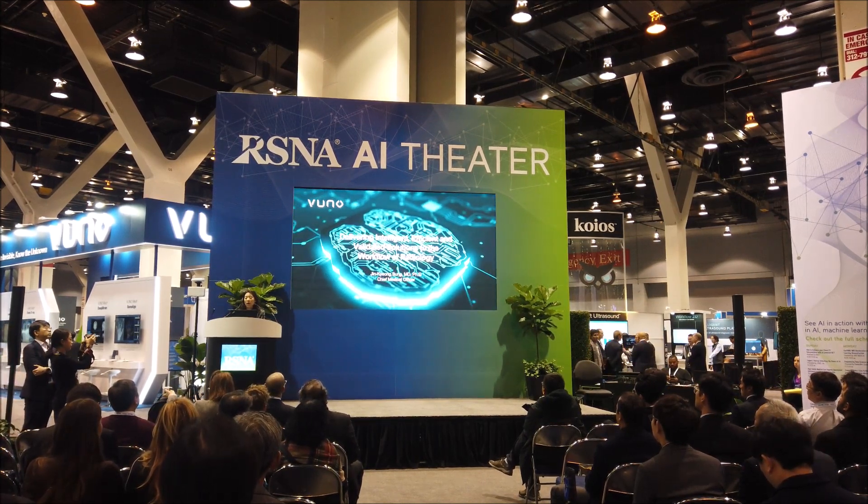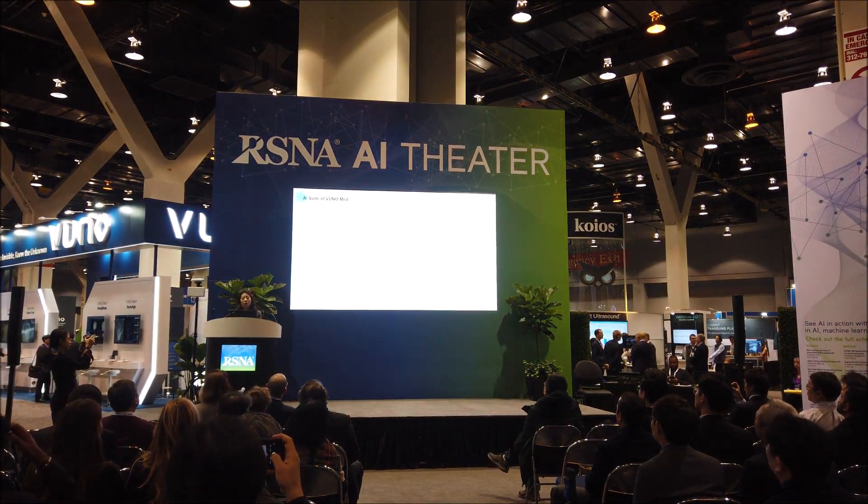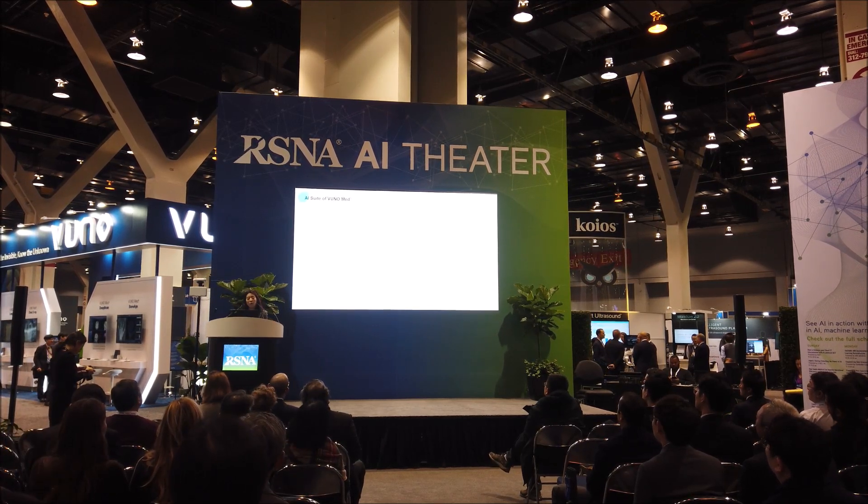It's amazing to see how the company has grown and developed. Now I'd like to introduce the VUNO Med AI suite. For radiology, we have four products.